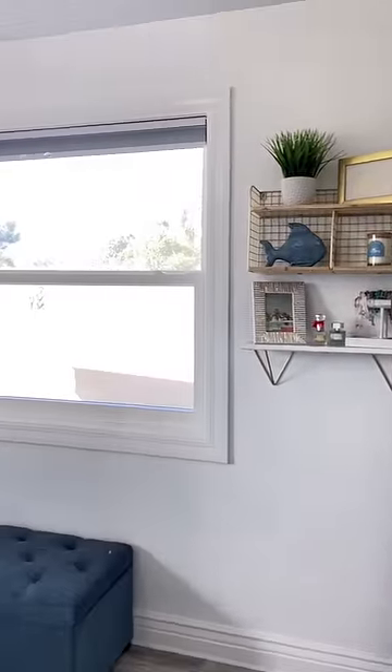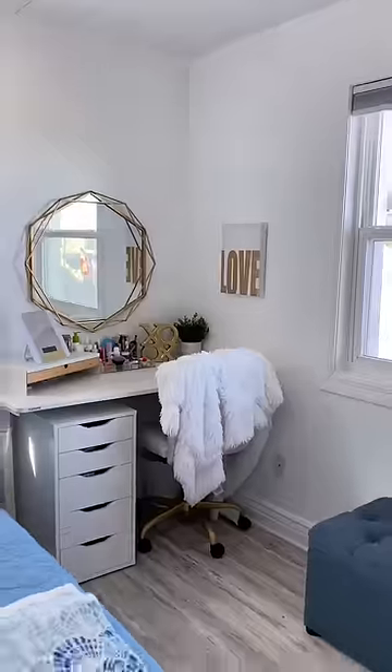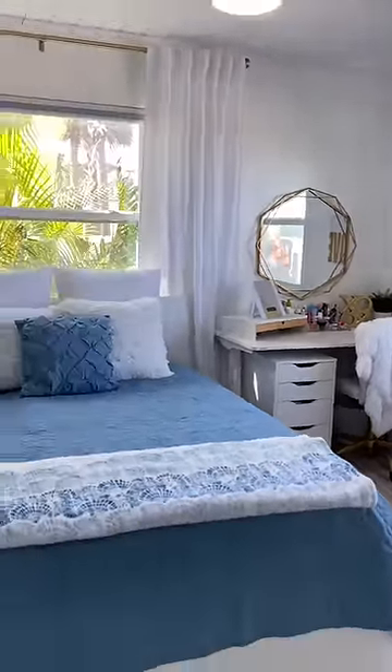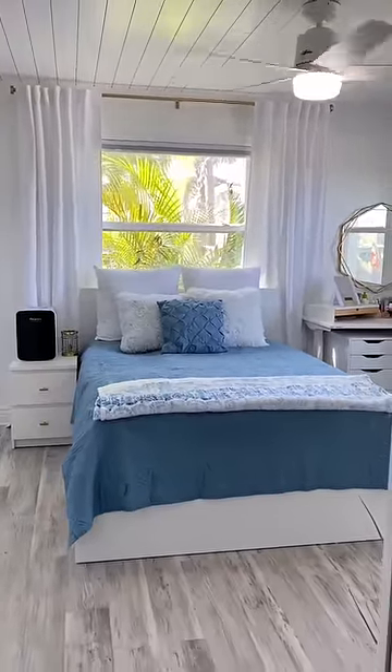There's a storage bench for her extra blankets. And then under her desk, I also put storage with drawers, which is perfect for all of her makeup and accessories. I love how bright and airy this room turned out, and the best part is there's no more popcorn ceilings.